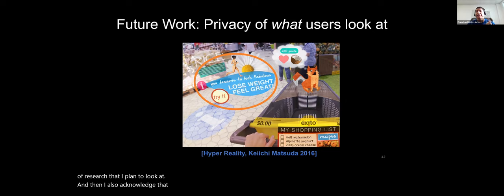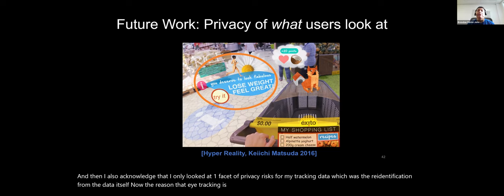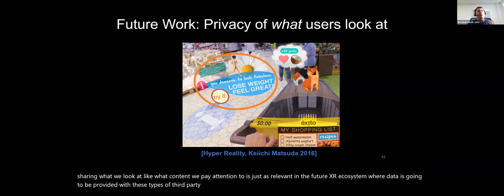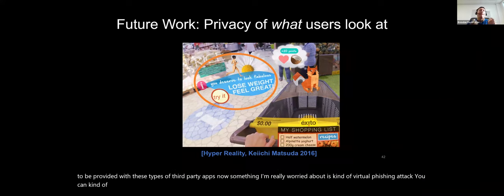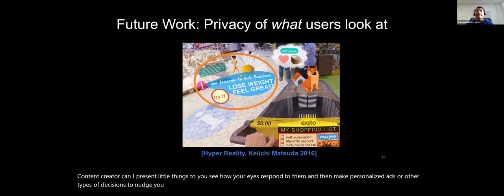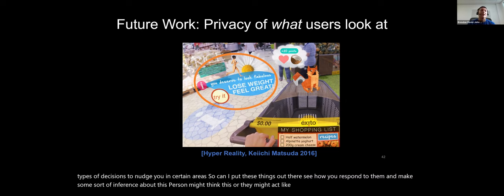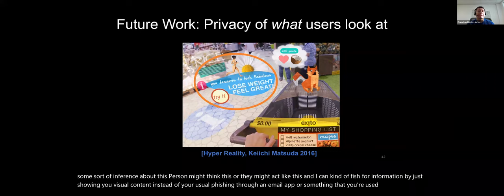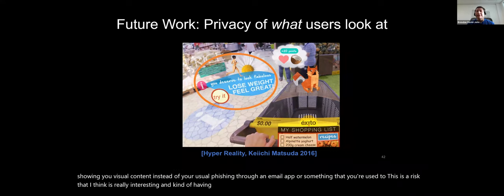I also acknowledge that I only looked at one facet of privacy risks — re-identification from the data itself. A reason eye tracking is unique is that there are multiple risks: the actual risk of sharing what we look at — what content we pay attention to — is just as relevant in the future XR ecosystem. Something I'm really worried about is a virtual phishing attack: as a content creator, can I present things to you, see how your eyes respond, and make personalized ads or nudge you in certain directions? This is phishing for information by showing visual content rather than through a phishing email — a risk I think is really interesting and important to address.